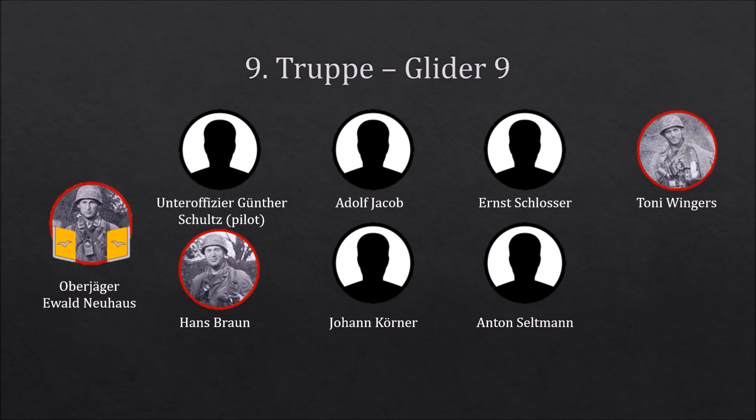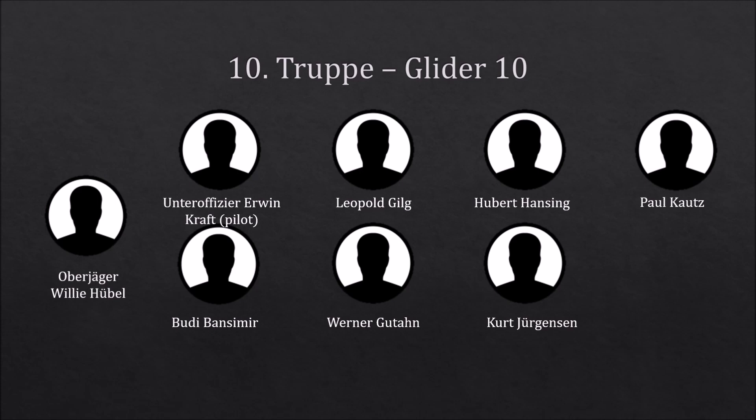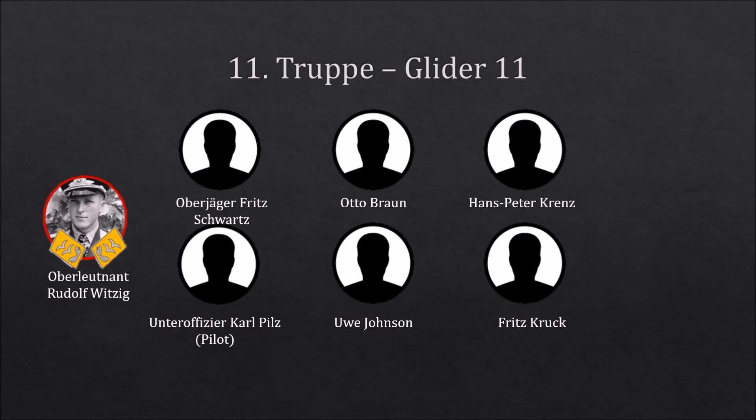The tenth Trupp was in reserve. It was commanded by Oberjäger Philly Hübel and had two more NCOs and five other ranks. The eleventh Trupp was in reserve as well. They too had difficulties and could only land on the fortress at 0300 in the morning. This Trupp was the overall commander of the Sturmgruppe, Oberleutnant Rudolf Witzig. The Trupp was completed by two more NCOs and four other ranks.